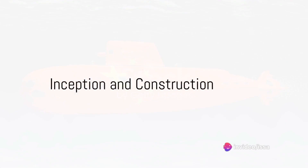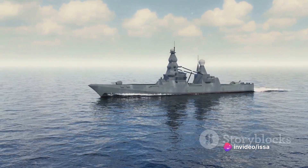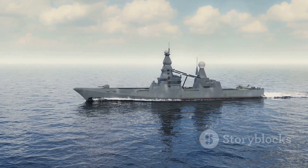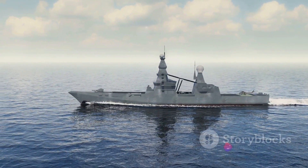The history of the Type 055 destroyer traces back to the early 2000s, when China's naval ambitions began to take a formidable shape. The first conceptual designs emerged around 2003, with the goal of creating a multi-role destroyer that could outmatch any adversary.